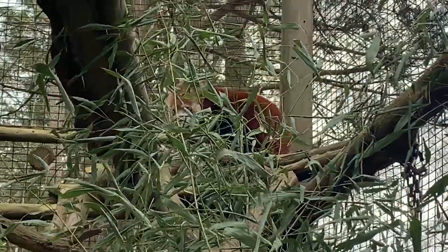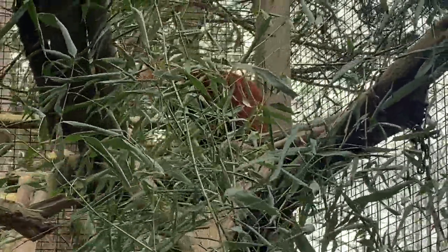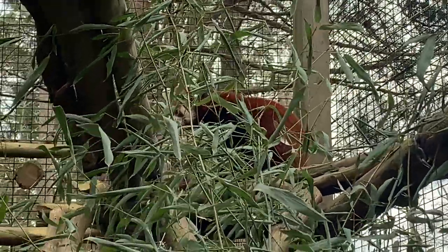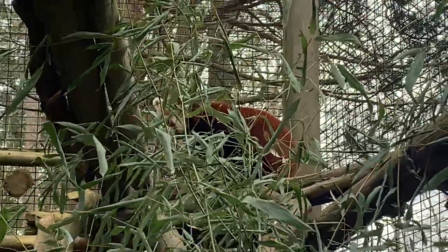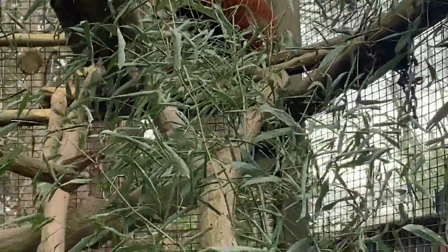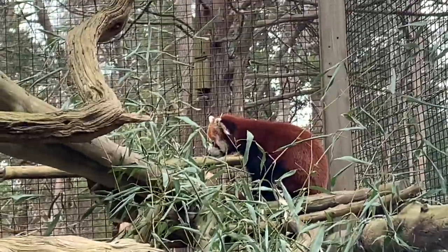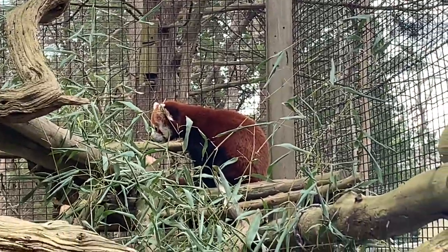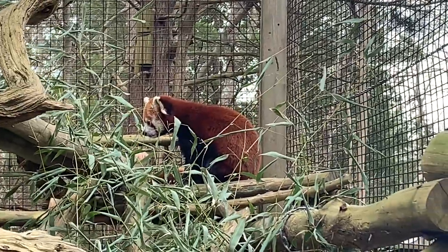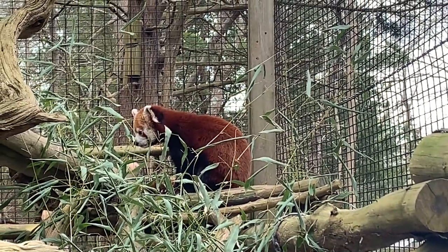Red pandas are not as closely related to giant pandas as people think. When people hear the word panda, they automatically think of the giant panda, which basically looks like a big black and white teddy bear. Red pandas were actually discovered and named panda 50 years before the giant panda, so red pandas are actually the original panda. Red pandas are endangered in the wild — their wild population is estimated at below 10,000 mature individuals. This is due to habitat loss and fragmentation, as well as poaching.